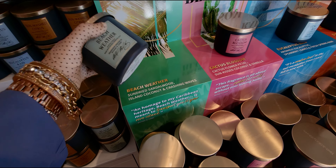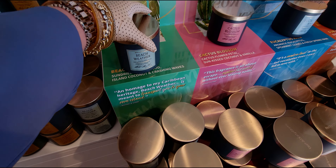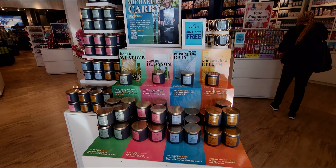Hi everybody, welcome back to my channel. It's me, Sarah Starr. Happy Friday. I'm here over at Bath & Body Works Marketplace 99, hoping to find some new items today at store.